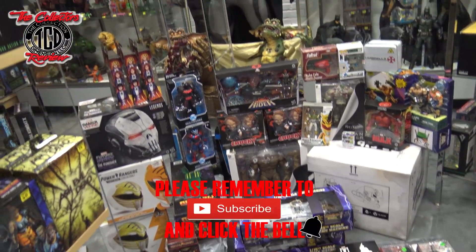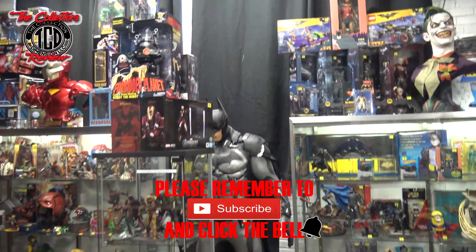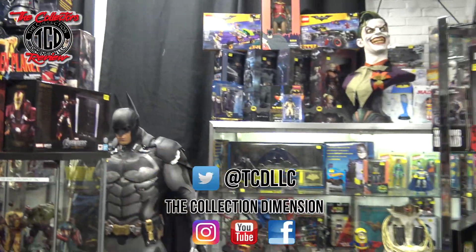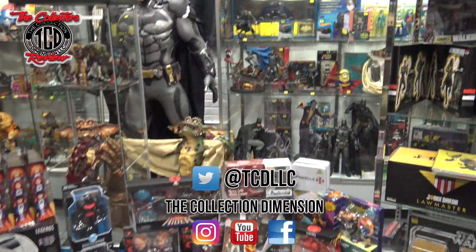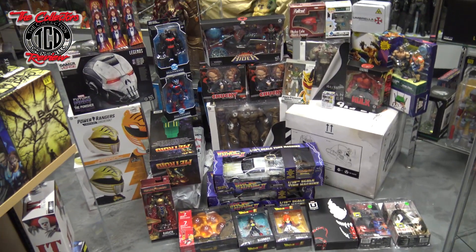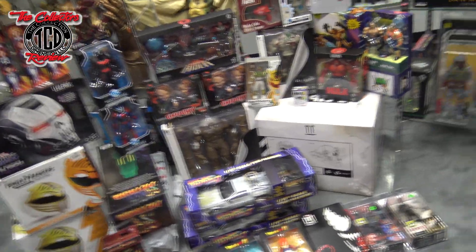The Collection Dimension brings you everything that has to do with collectibles. This is the shop right here that I'm in, showing you guys some of these toys. Check out the other videos, and like always, like, share, and subscribe — hit that subscribe button. Your boy is trying to get to 6,000 subscribers. So let's start off with showing you guys what I got.